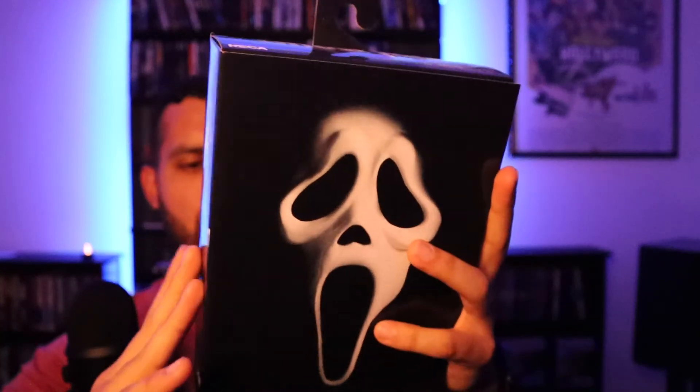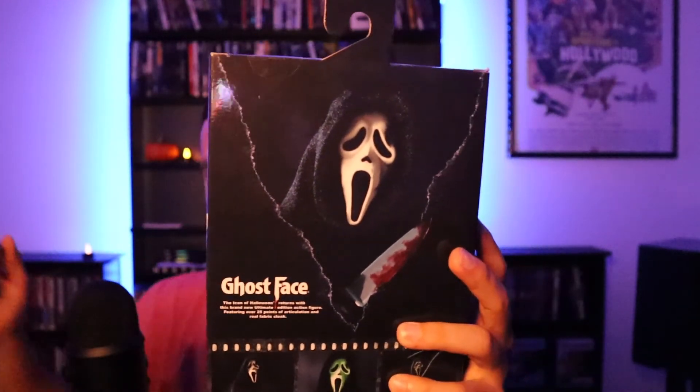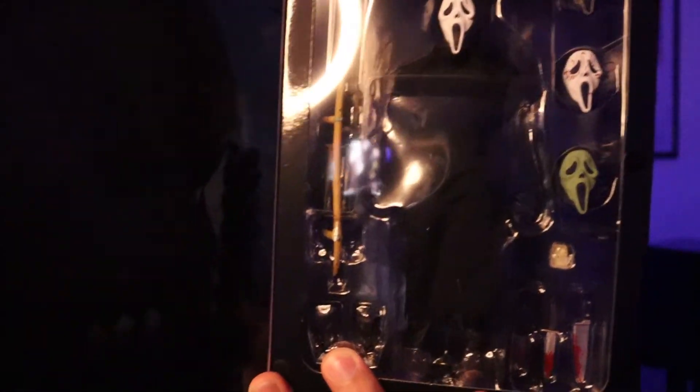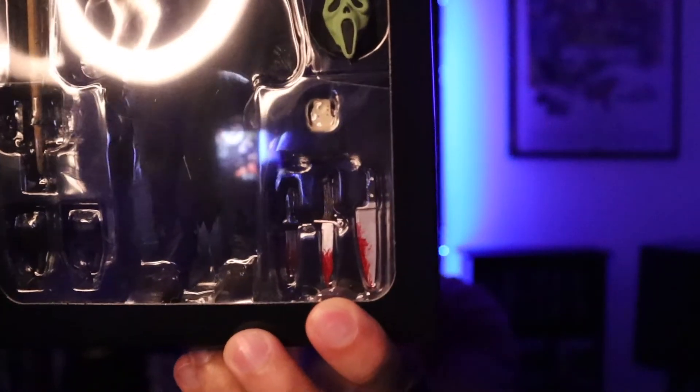Last but not least — saving the best for last — that's gonna be Ghost Face. Probably my favorite horror character from all of these. It's between him and Michael Myers, but from the mask to the robe, everything — I'm just a really big fan of his look. One of these masks is even glow in the dark — I think it's the green one. He comes with a bunch of different weapons as you can see. And that's gonna do it for the NECA figures.